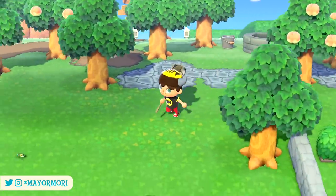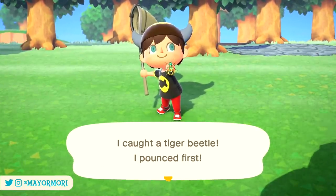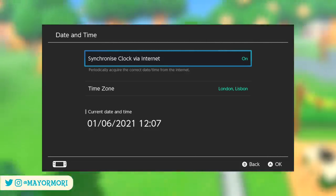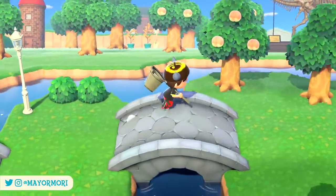Assuming you've updated to the latest version 1.10 and your console has received the mini update indicated by a letter A as shown on the start screen. For those with 1.10 but no letter after the version number, save and quit Animal Crossing, set your date and time using synchronised clock via internet, and shut down your Switch by holding the power button for 5 seconds and selecting power off. When you boot back up you should be good.